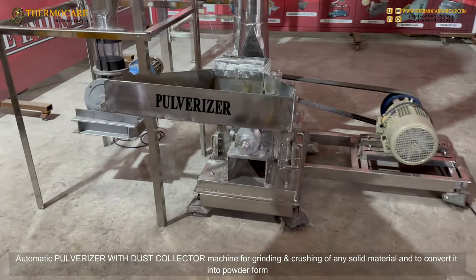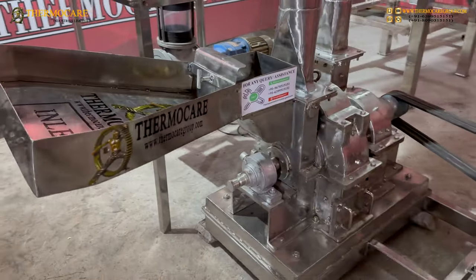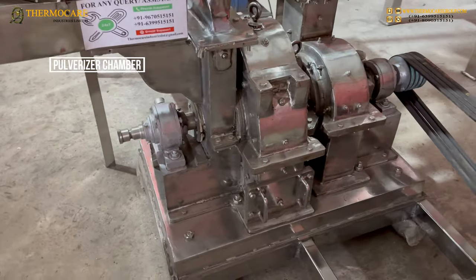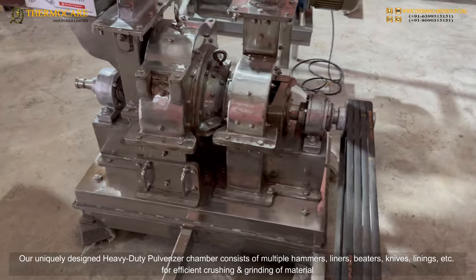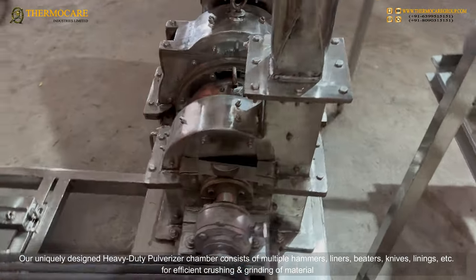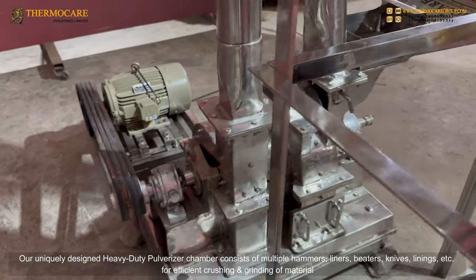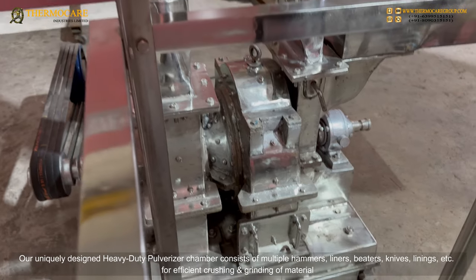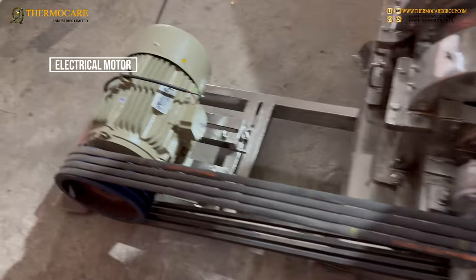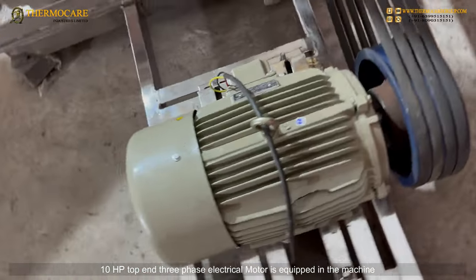The machine converts solid material into powder form. The pulverizer chamber is uniquely designed as a heavy-duty chamber consisting of multiple hammers, liners, beaters, knives, and linings for efficient crushing and grinding. A 10 HP top-end three-phase electrical motor is equipped in the machine.